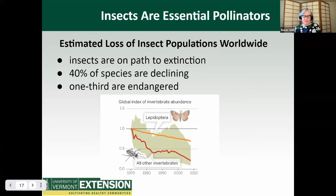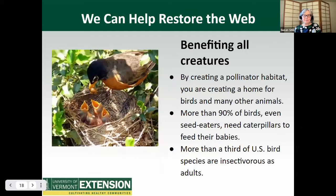This graph shows the estimated loss of insect populations worldwide. Insects are on a path to extinction: 40% of species are declining and one third are endangered. But there is hope. Remember that everything in an ecosystem is connected. By creating a pollinator habitat, you are creating a home for birds and many other animals. More than 90% of birds, even seed eaters, need caterpillars — lots of caterpillars — to feed their babies. More than a third of U.S. bird species are insectivorous as adults.